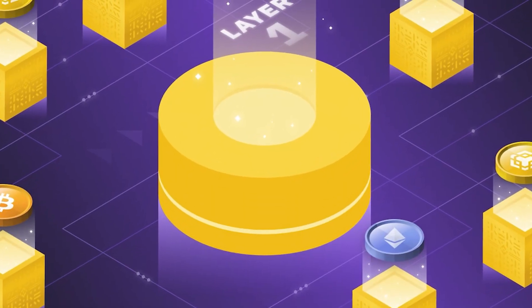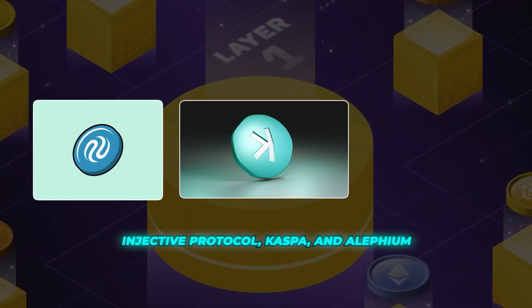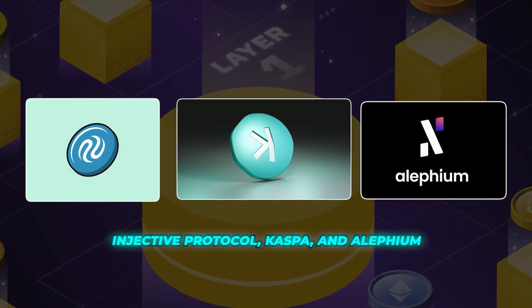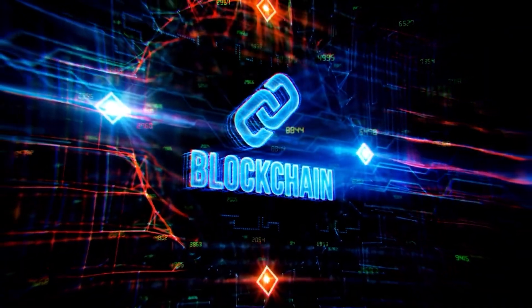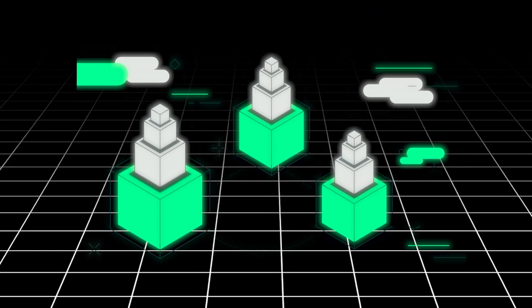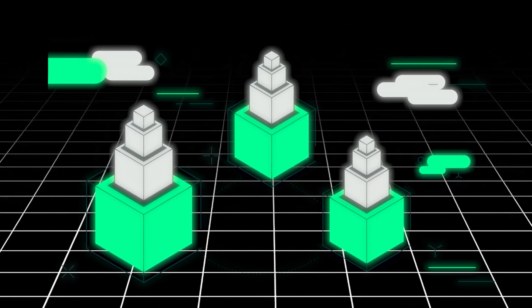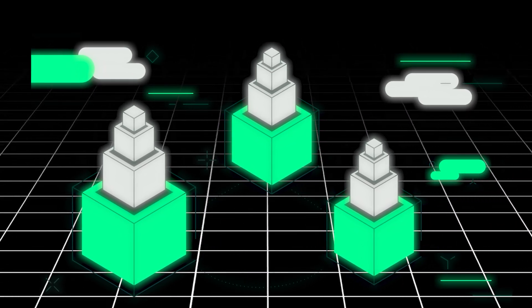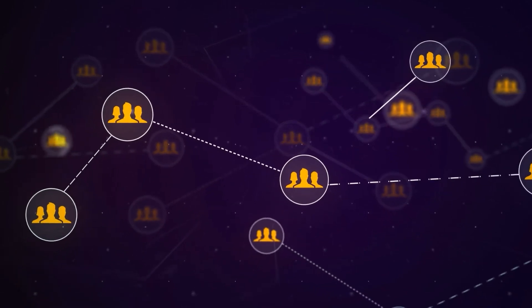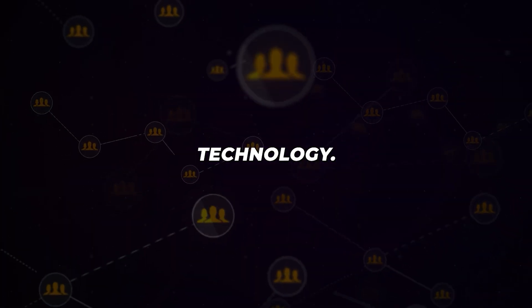Today, we'll explore three rising stars in the layer 1 space: Injective Protocol, Caspa, and Alephium. Each project brings unique features, innovations, and potential, vying for the title of the best layer 1 blockchain. Layer 1 blockchains form the foundation of the decentralized world, providing the underlying infrastructure for applications, tokens, and services. They ensure security, scalability, and decentralization — the holy trinity of blockchain technology.